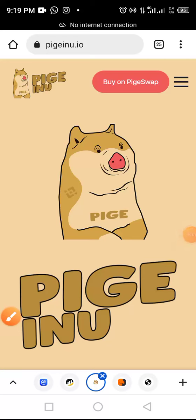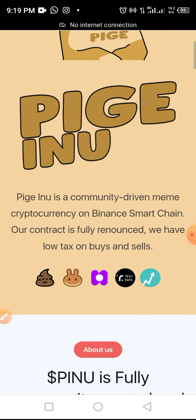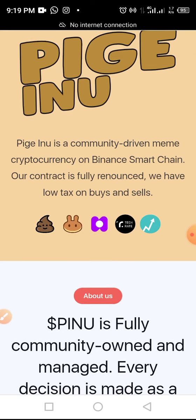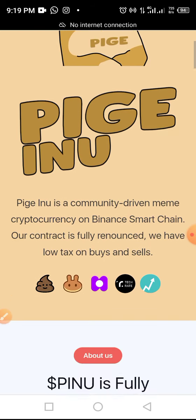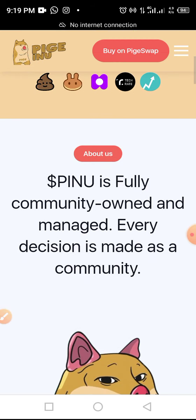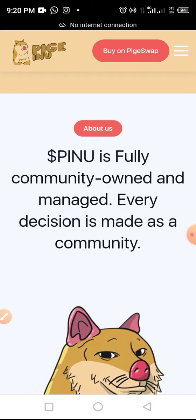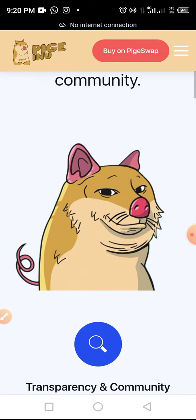Hi guys, welcome to Crypto School YouTube channel. Today we'll be looking at Pige Inu token — what is Pige Inu? Pige Inu is a community-driven meme cryptocurrency on Binance Smart Chain. The contract is fully renounced, we have low taxes on buy and sell, and Pige Inu is fully a community-owned and managed project. Every decision is made as a community.